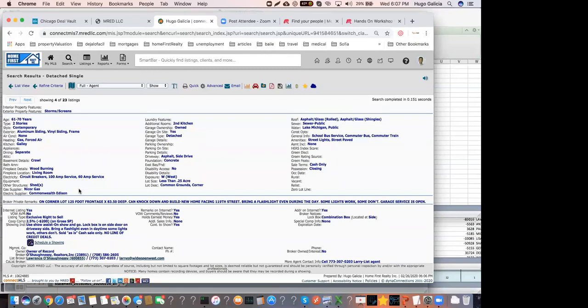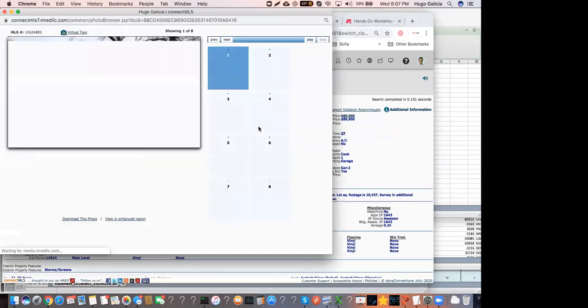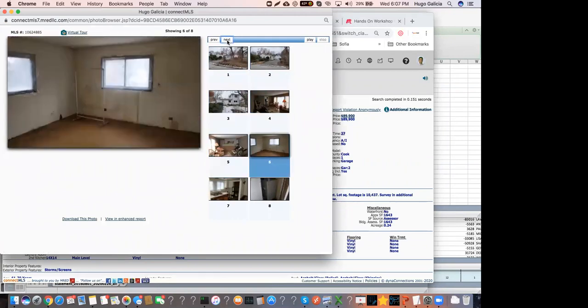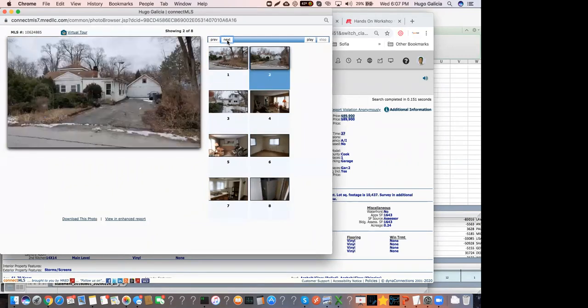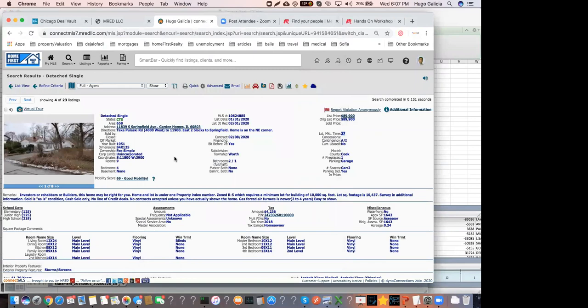There are a lot of details on a property, but how do you know it's a great deal? This property has been on the market 27 days and is listed for $89,000. Looking at the pictures, it seems like it needs quite a lot of work. It's also a great rental market. At this point, you don't have enough information to know whether this is a great deal, because to find out, you need to know three things.